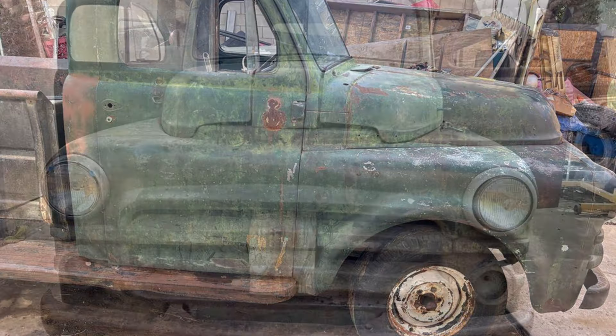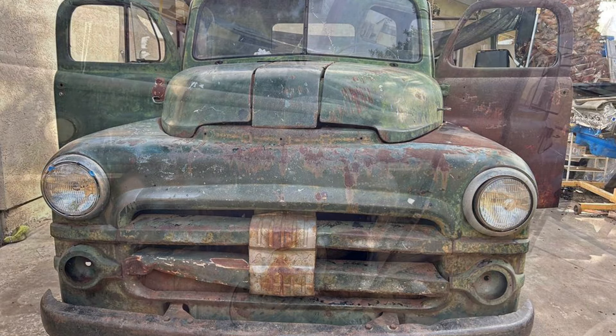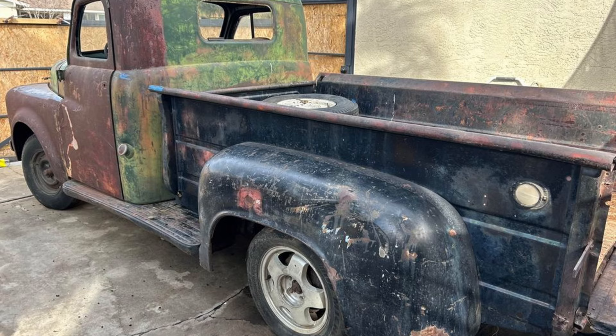The motor is seized and the clutch went bad but was never fixed, so the truck is currently not running. The sale includes a bill of sale only — no title. This is a great project vehicle for classic truck enthusiasts.